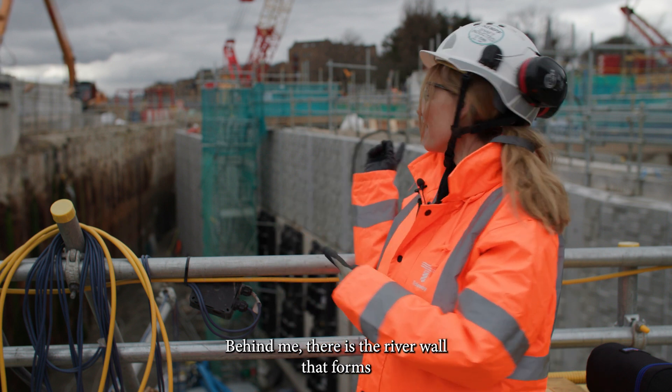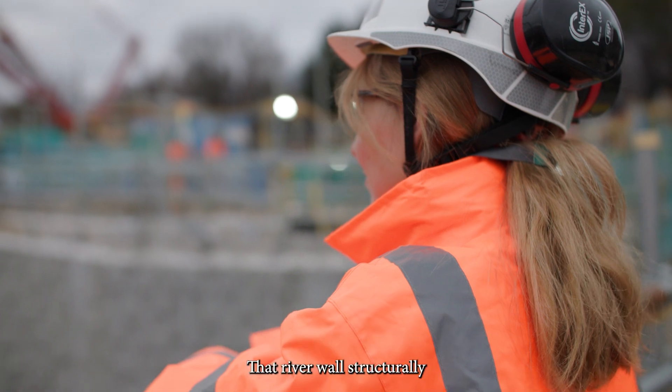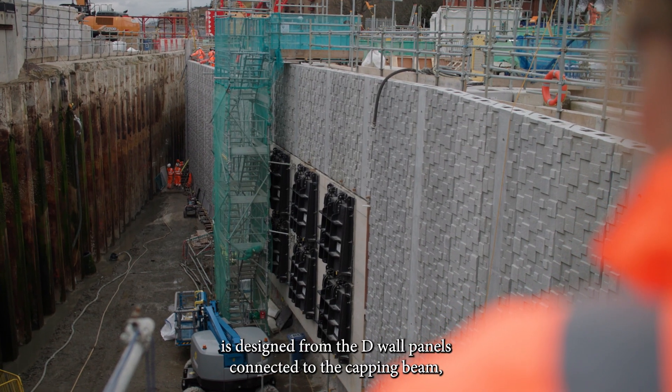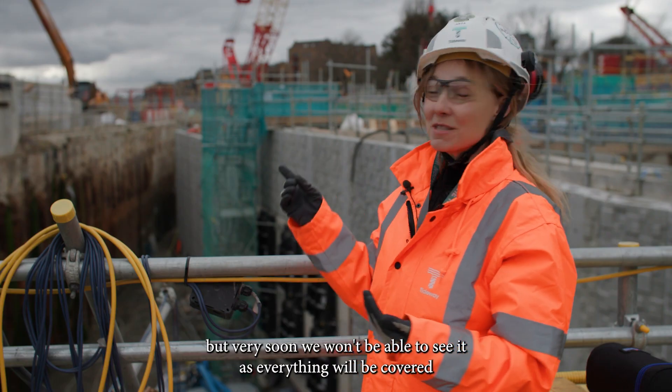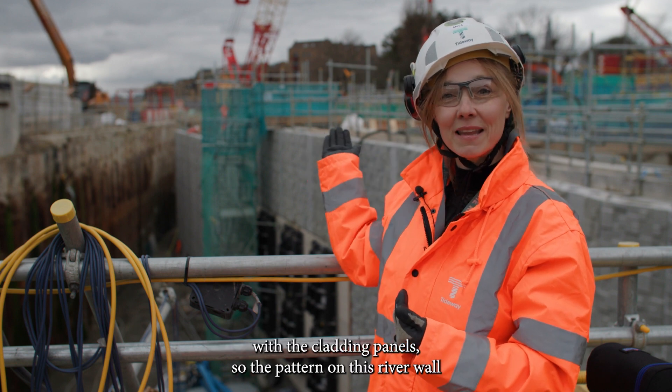Behind me there is the river wall that forms the boundary of the fossil structure. That river wall structurally is designed from the D-wall panels connected with the capping beam. But very soon we won't be able to see it as everything will be covered with the cladding panels.